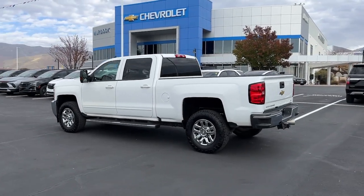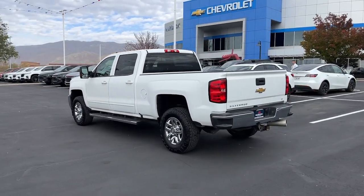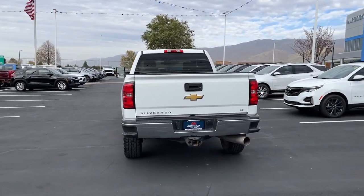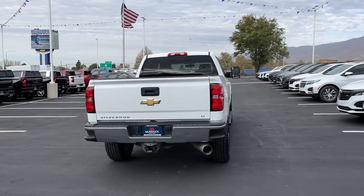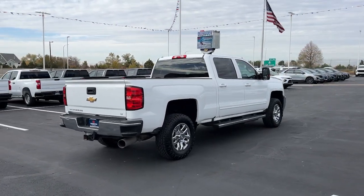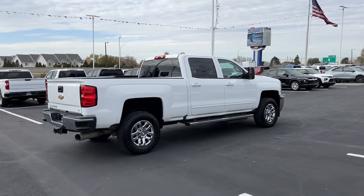These are just some of the great options this vehicle comes with: keyless entry, backup camera, remote engine start, premium sound system, bed liner, satellite radio, heated mirrors, fog lamps, leather wrapped steering wheel, alarm.